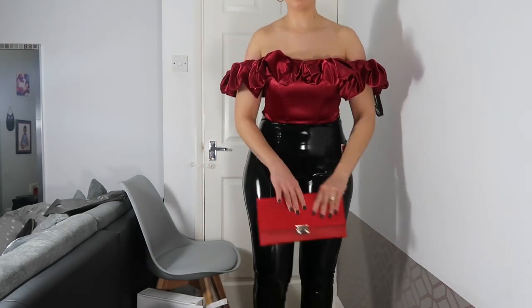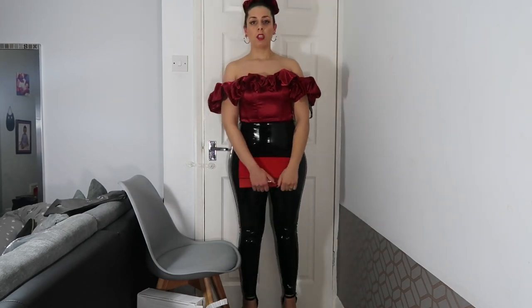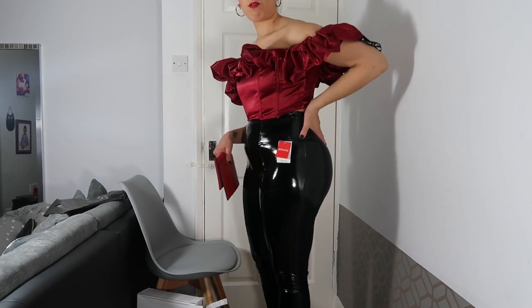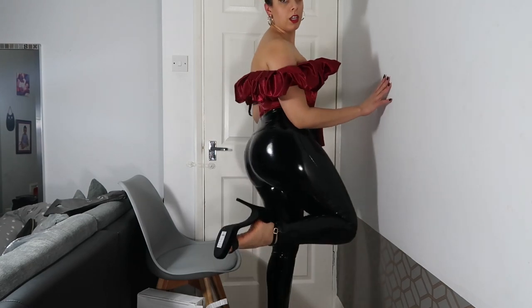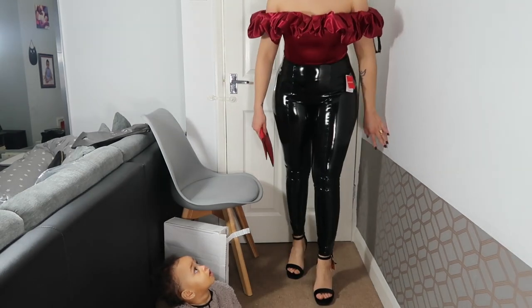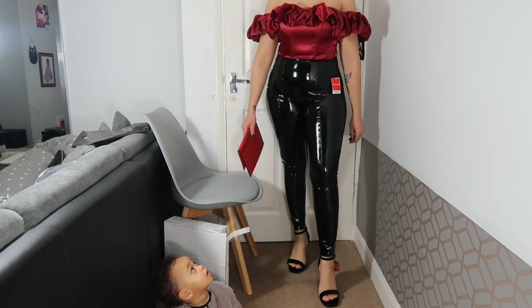I'm just using an envelope purse because I don't currently have anything with a strap — it's just the design of the top. I'm pairing it with these lovely punk vinyl leggings, and I'm also wearing my strappy heels from New Look; they have a little bit of texture and they look so lovely and luxurious.